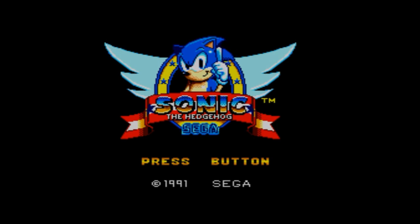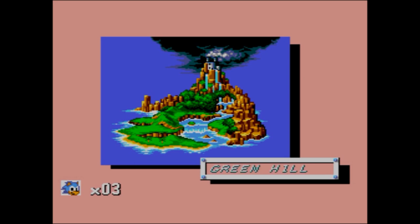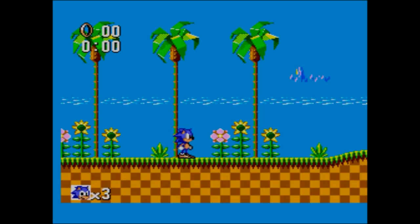Many people think that Sonic was originally a Master System game, but no. That was Alex Kidd - that's what came bundled with the Master System 2, at least. Later Master System 2s, of course, had this game built into them.